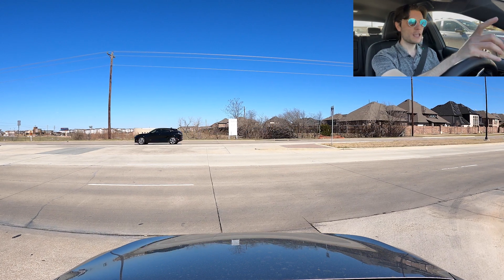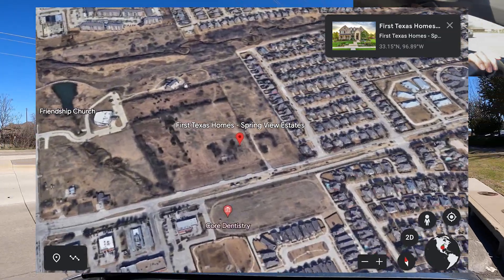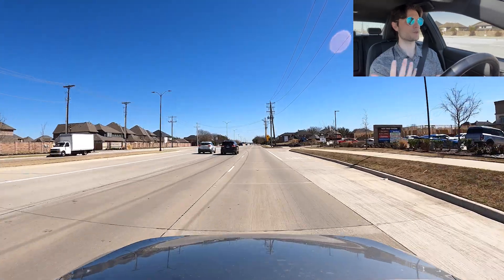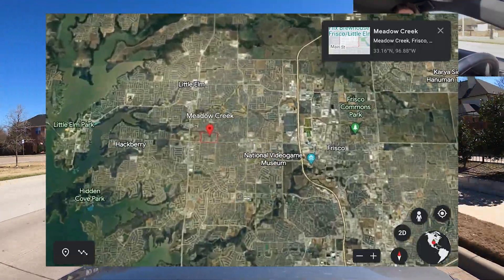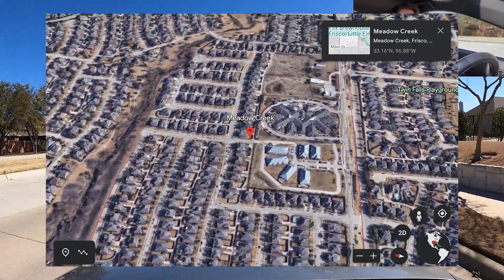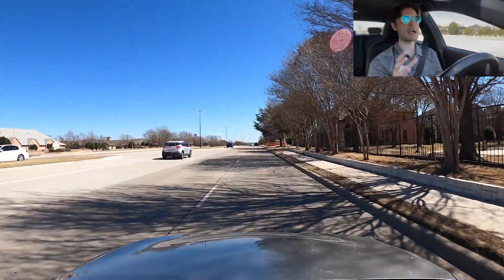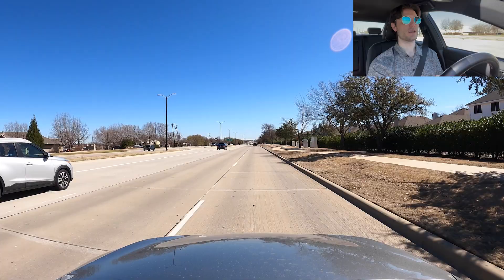We're turning right onto Main Street. The first neighborhood I'll talk about is Springview Estates. Most of these neighborhoods I've actually driven through and talked about in my previous driving tour videos, so go check out my Frisco playlist if you want to see more. We're going basically west to east along here. Springview Estates has an HOA of $850 annually. Meadow Creek on the left has an HOA of $300 annually. Windsor Place on the right has an HOA of $220 quarterly. There weren't any actives to pull from those neighborhoods right now.